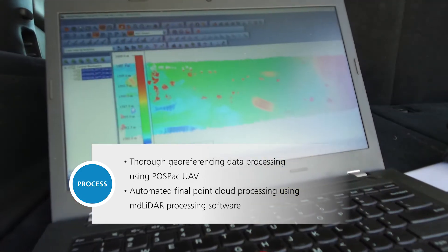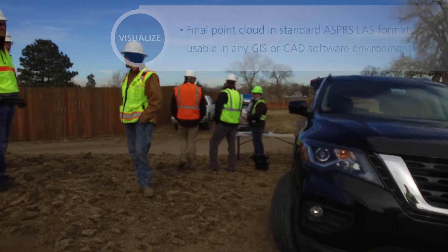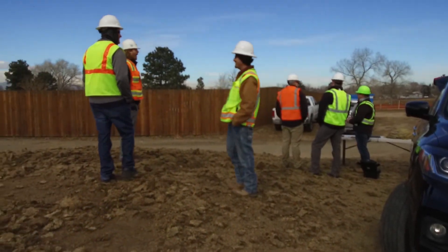The project site manager for this construction project was really happy. The ability for it to be turnkey and easy to use is very appealing for us to market this product.